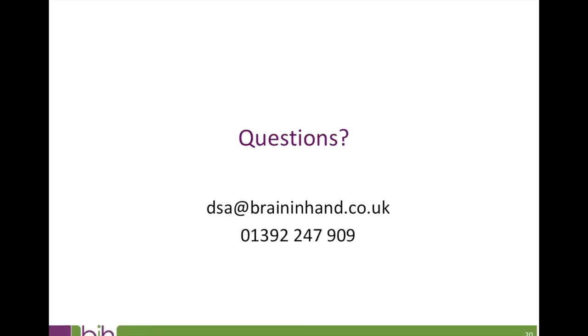Finally, if you have any questions, please don't hesitate to contact us — whether you wish to discuss a particular student case, review the DSA recommendation process, or talk about how Brain in Hand can supplement your university's existing support provision.